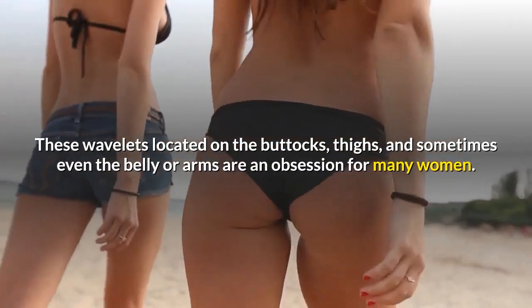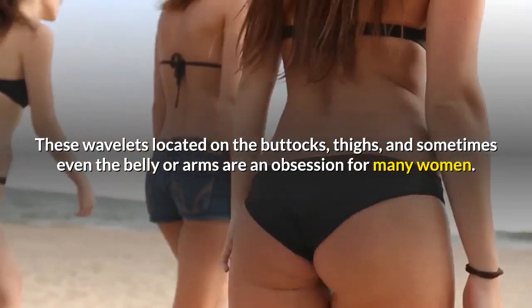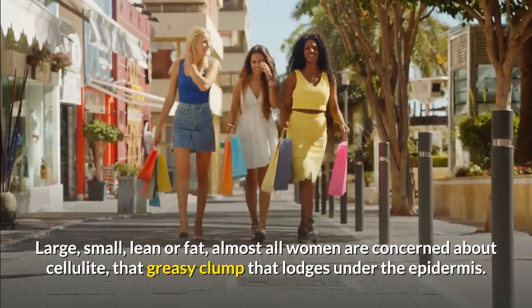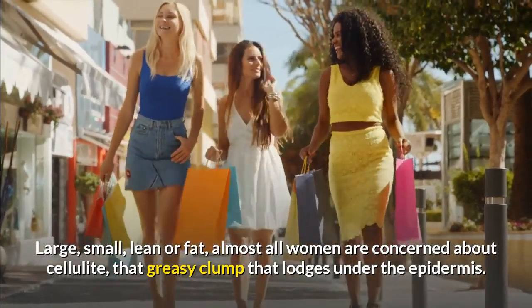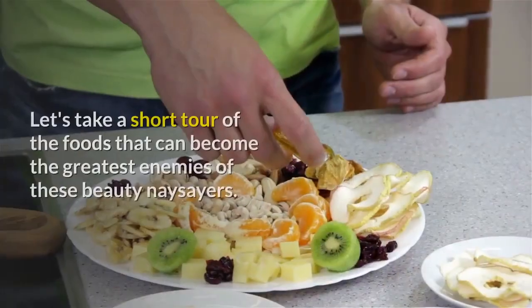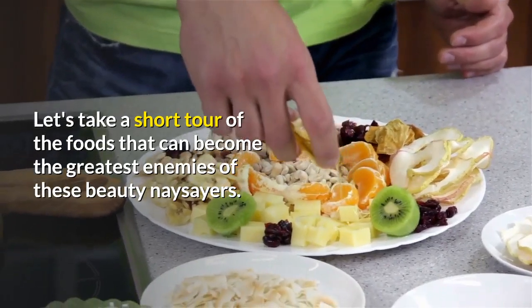These wavelets located on the buttocks, thighs, and sometimes even the belly or arms are an obsession for many women. Large, small, lean or fat, almost all women are concerned about cellulite, that greasy clump that lodges under the epidermis. What on your plate can help you get rid of it? Let's take a short tour of the foods that can become the greatest enemies of these beauty naysayers.